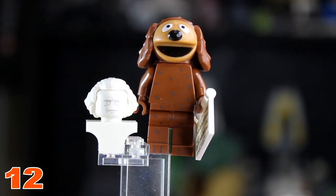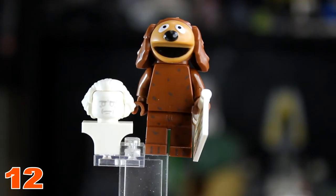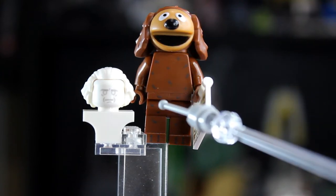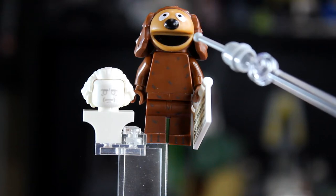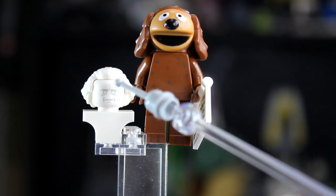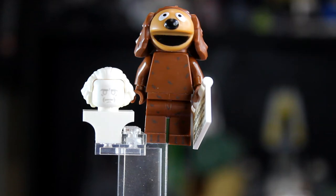At the number 12 spot we have Ralph the Dog. Ralph doesn't have much going on — he has a little statue and music notes, but he's kind of lackluster in the detail department. He has squiggly lines on his torso, a unique head mold, and a custom printed piece with white hair, but he's just not cut out for any higher than 12.